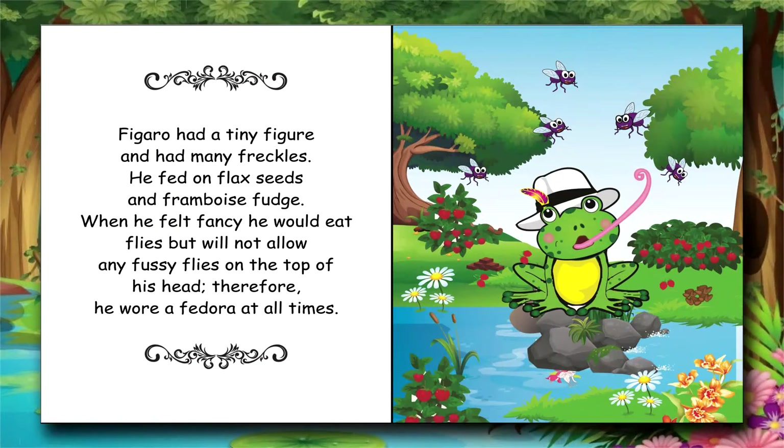Figaro had a tiny figure and had many freckles. He fed on flax seeds and framboise fudge.